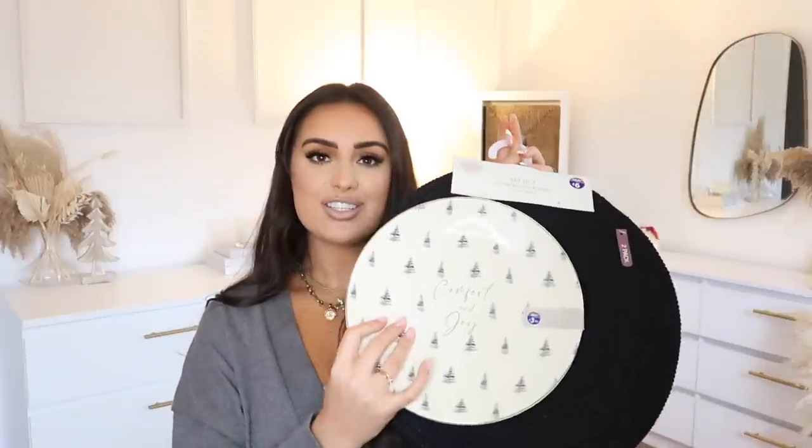Then I saw these woven placemats — they're six pounds for a set of two and I picked up two sets. I think it'll look really lovely. I always like to mix and match our placemats and change them up every now and then. B&M is just such a good place for Christmas bits, bobs, and gifts — I love it.